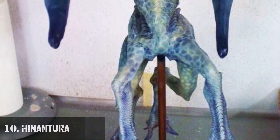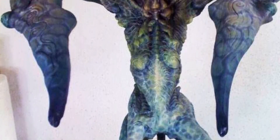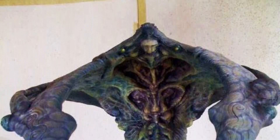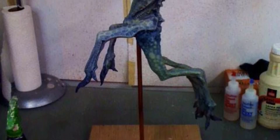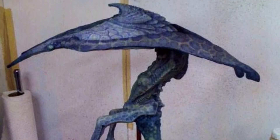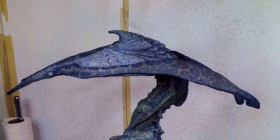Number 10: Himantura. This kaiju known as Himantura is an unrealized concept in the kaiju universe — it was created but unused. It is said that Himantura is a fusion of a stingray and a switchblade, making it the most extraterrestrial-looking kaiju among all of them, resembling the Precursors. Himantura has the unique ability to fold or expand its body, creating the illusion of being three distinct creatures within one.